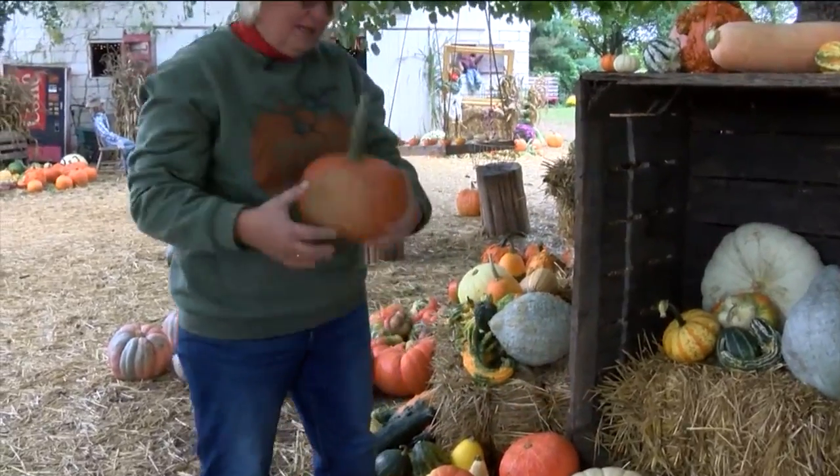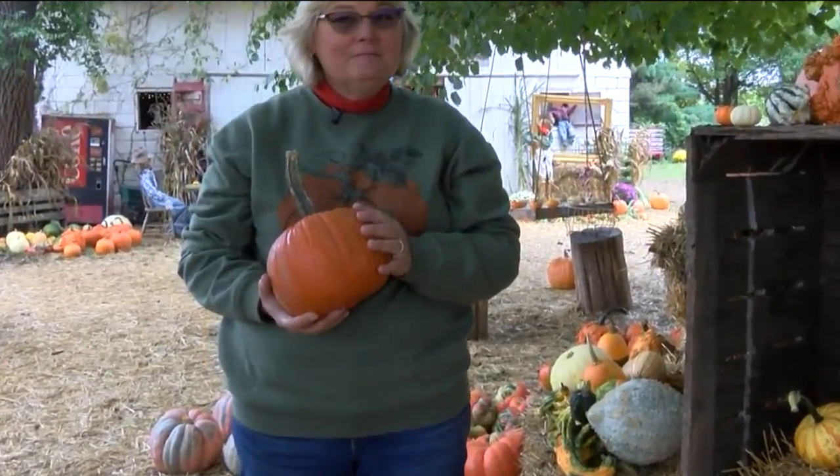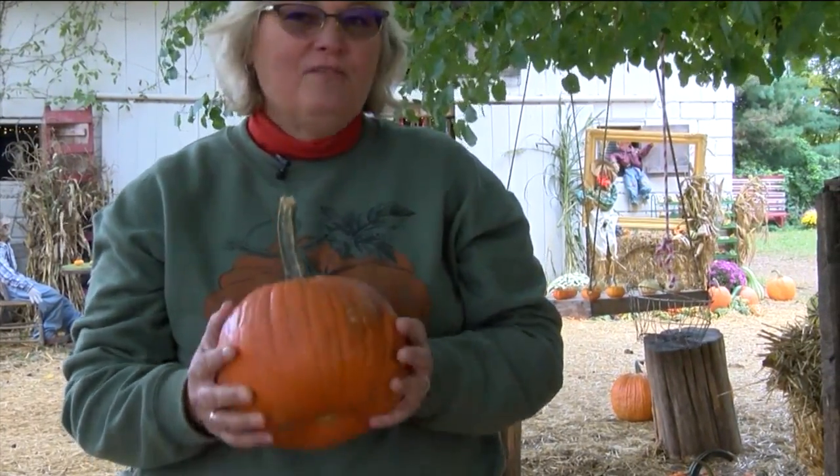For the school groups that come out, we have a couple of fields of pie pumpkins, and they truly are pie pumpkins. This pumpkin would make probably two pumpkin pies. But for the kids, this is a perfect size for them to be able to pick up and carry home themselves.